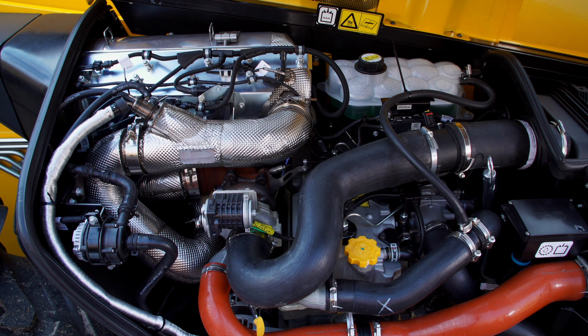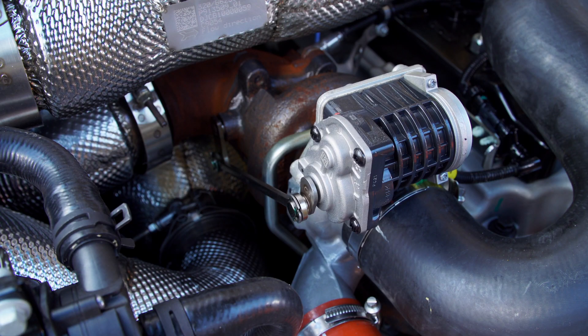There is no exhaust gas recirculation and no variable geometry turbo. Instead, there is an electronically controlled proportional wastegate turbocharger.